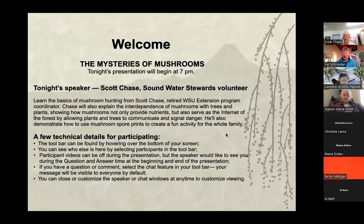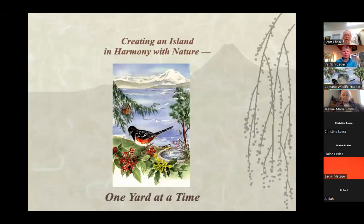Welcome to our Camino Wildlife Habitat program, the third Wednesday of the month. Before we learn about mushrooms from Scott, let me tell you a little bit about our project, because that's why we do these programs — so we can spread the news about creating an island in harmony with nature, one yard at a time.